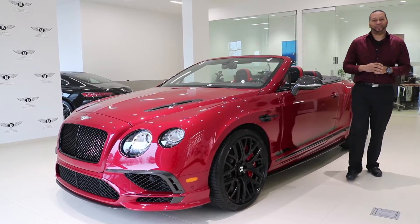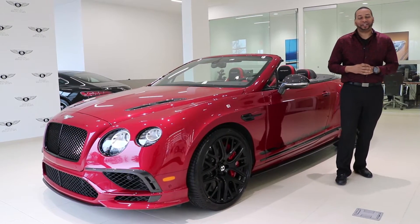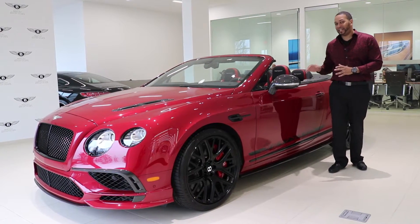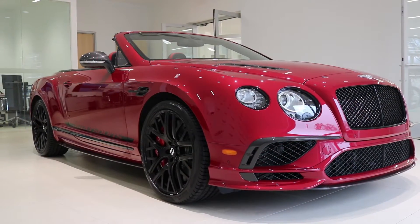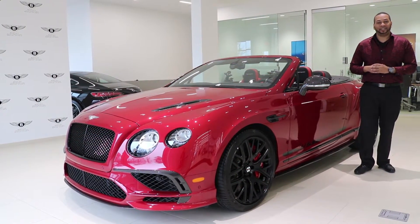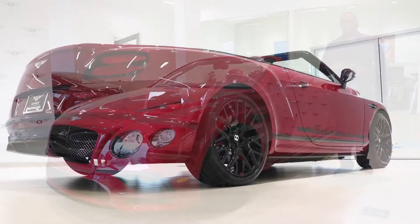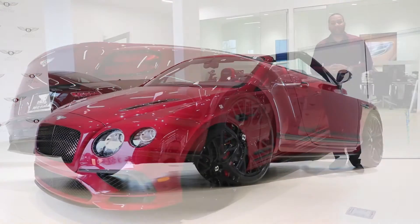What's going on, car family? I'm Ben Wayne. Thank you for joining me in another video. Today we are here at Bentley Atlanta, and we're going to be taking a look at a very special car — the 2018 Bentley Continental Super Sports Convertible. There have only been 710 Super Sports made, and of that 710, only 250 have been allocated to the U.S.